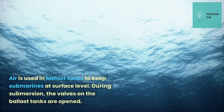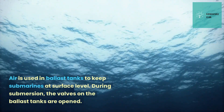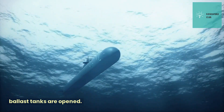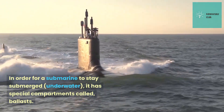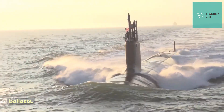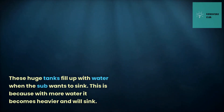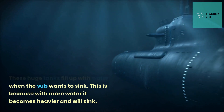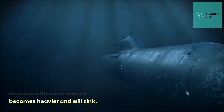Air is used in ballast tanks to keep submarines at surface level. During submersion, the valves on the ballast tanks are opened. In order for a submarine to stay submerged, it has special compartments called ballasts. These huge tanks fill up with water when the sub wants to sink, because with more water it becomes heavier and will sink.